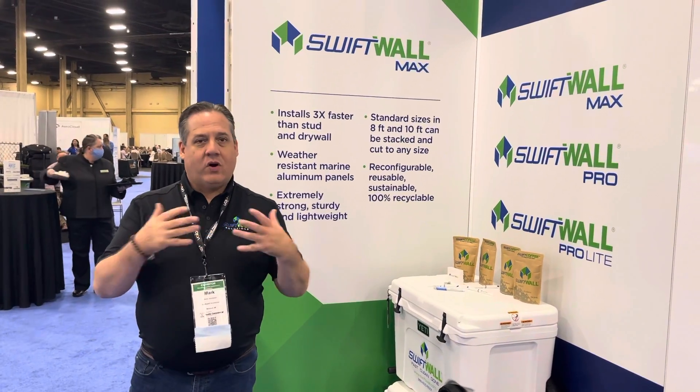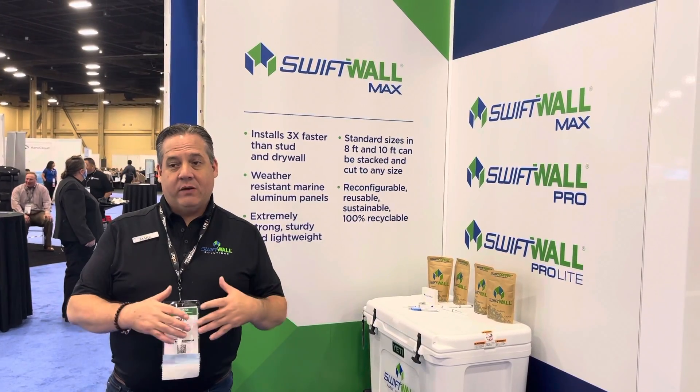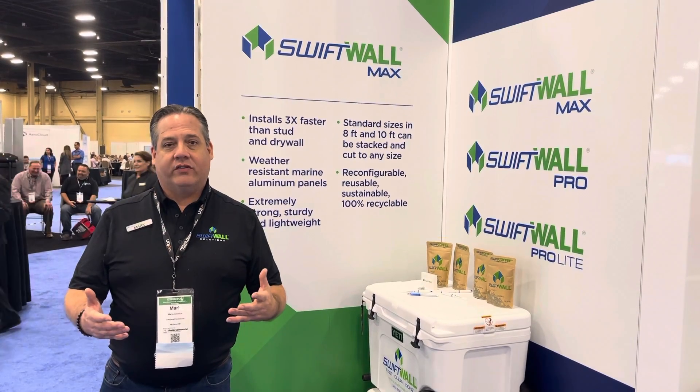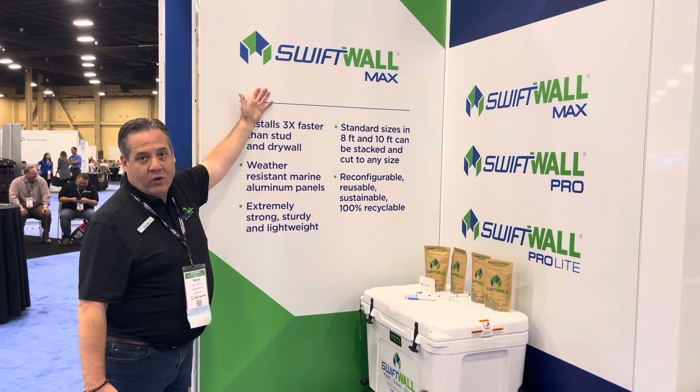Back in January, Swiftwall acquired McCain Walls. We're super proud of the acquisition and we're launching and announcing that we have fully integrated McCain Walls into the Swiftwall family of products and we've rebranded it to now Swiftwall Max.